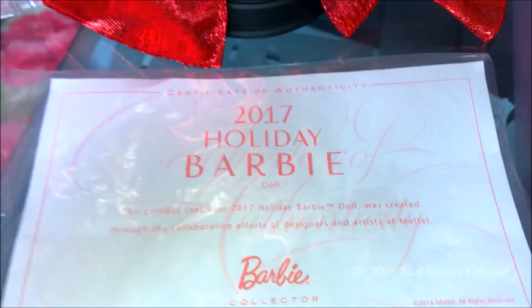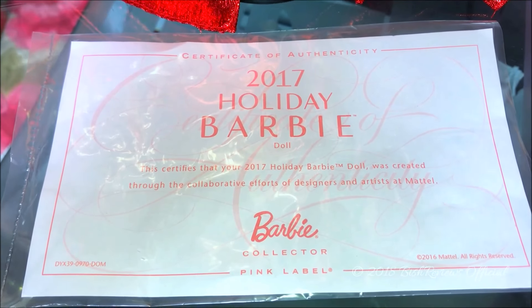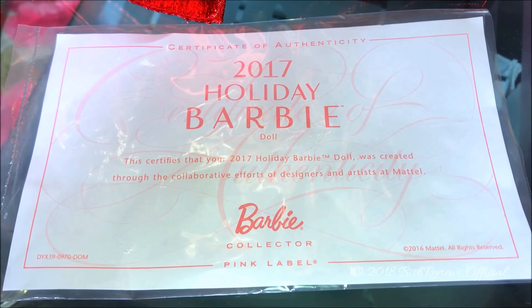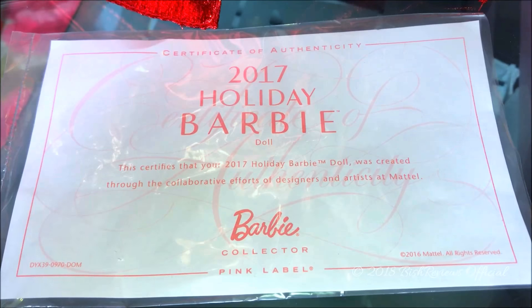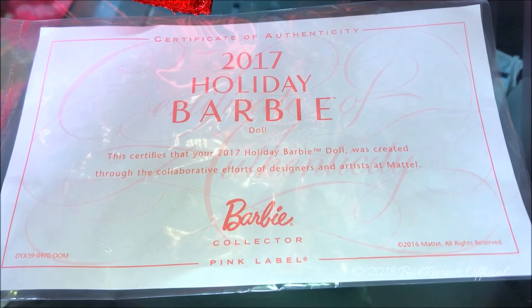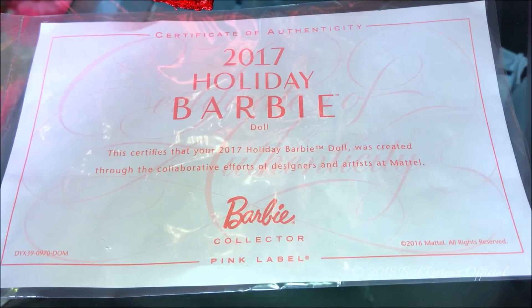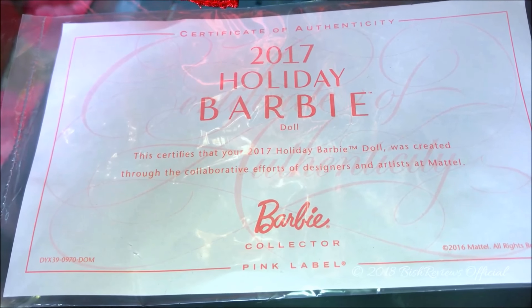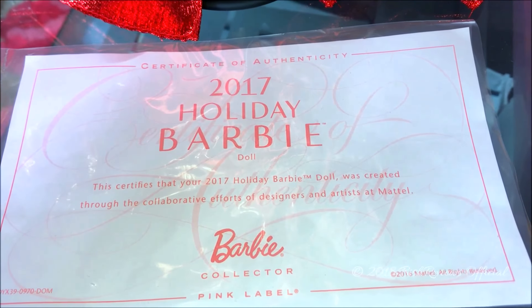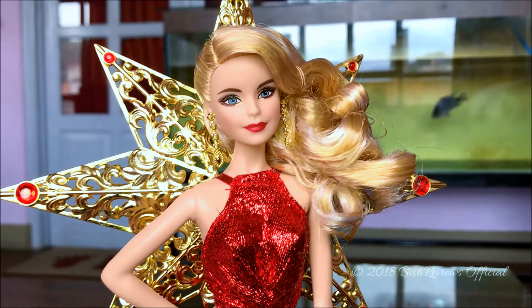The certificate says: 'Certificate of Authenticity, 2017 Holiday Barbie Doll. This certifies that your 2017 Holiday Barbie doll was created through the collaborative efforts of designers and artists at Mattel. Barbie Collector, Pink Label, 2016 Mattel, all rights reserved.' We have the product code and also a calligraphed certificate of authenticity as a watermark.